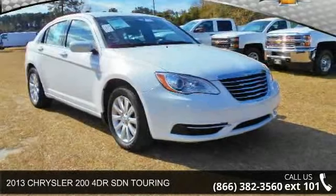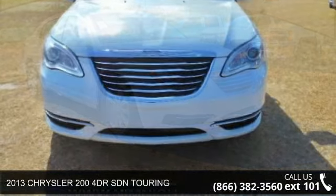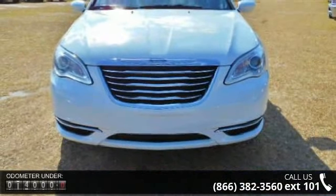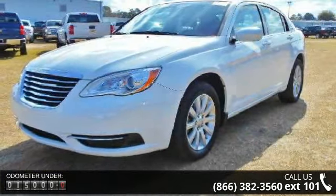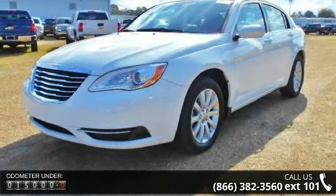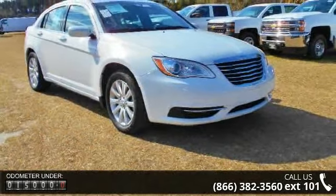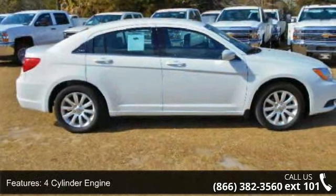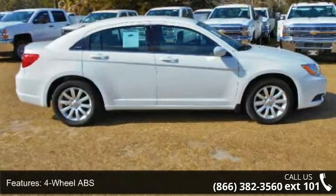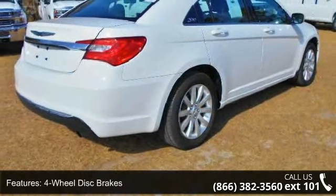Step into the 2013 Chrysler 200. If you are looking for an automobile with great features, look no further. This vehicle's top features include a four-cylinder engine, four-wheel ABS, four-wheel disc brakes, adjustable steering wheel, aluminum wheels, AM/FM, auto-off headlights, auxiliary power outlet, bucket seats, and safety options.